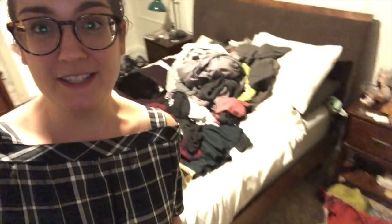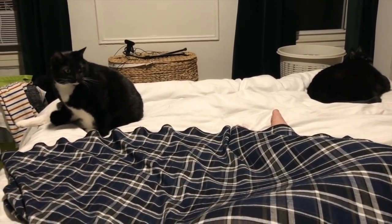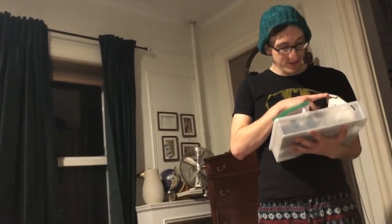Right now I have this huge pile of clean laundry to fold, which I'm sure makes for riveting content. So I will leave you here, say goodnight, and I will see you in the morning. Say bye, Andrew! Bye, Andrew! Night! Bye!